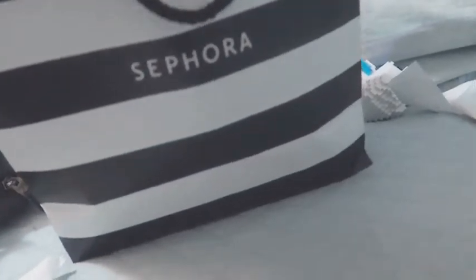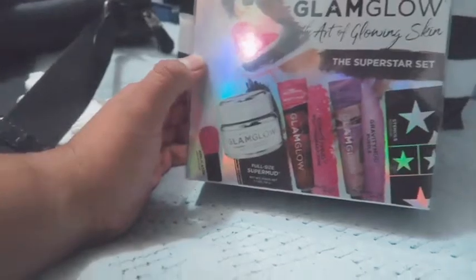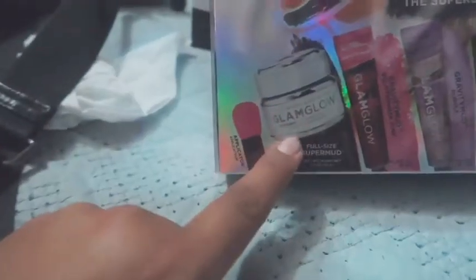I know what I'm gonna get first. So I got myself this which I've been wanting for such a long time — the GlamGlow Superstar Set, The Art of Glowing Skin. This is one of the best gift sets I've seen, especially at Sephora, because it's $130 value for $59, and it was discounted even further — I paid $39. Including the masks, stencils, and applicator for $39 is crazy.